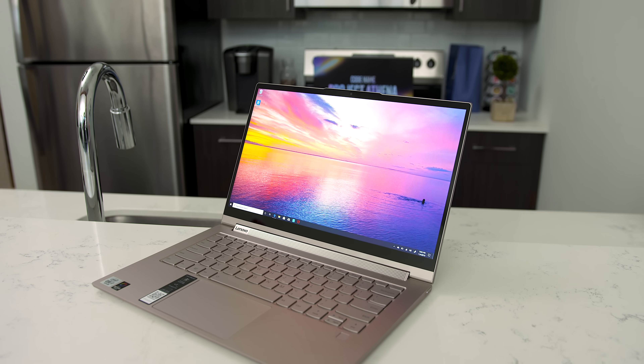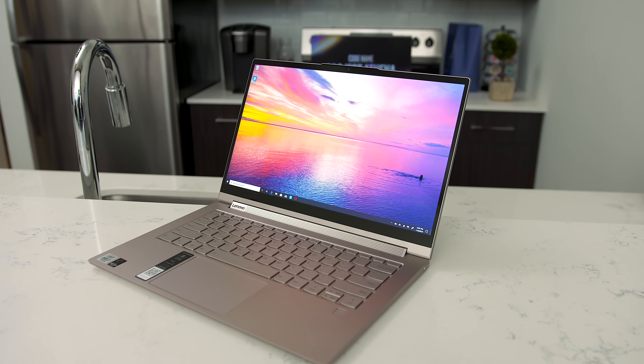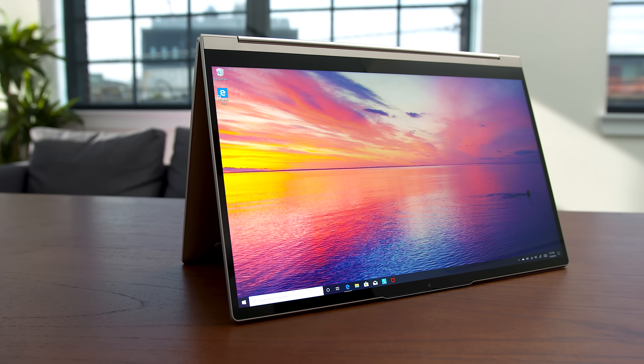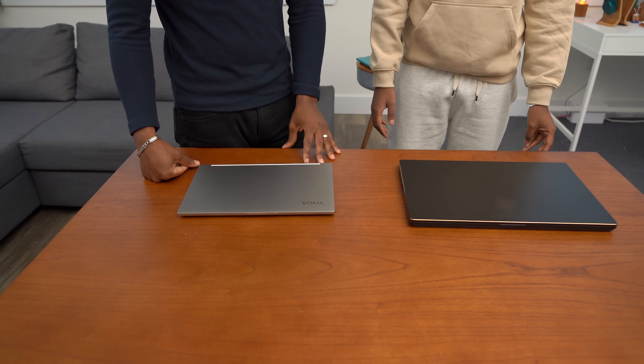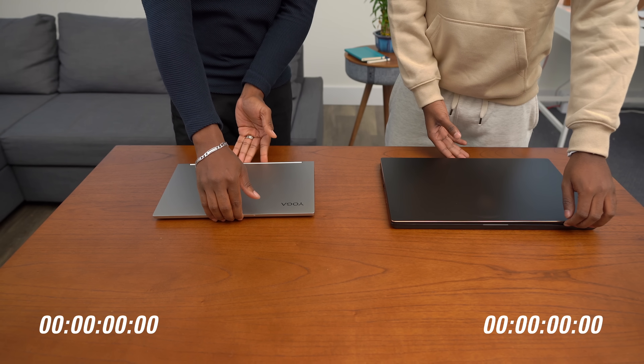The next claim we have to try out is a faster wake time from sleep. You're supposed to be able to get this thing awake from sleep in less than a second — that's crazy. So what we're gonna do is compare it to another laptop to see how much faster it really is. We got our laptop and we'll pop open the lids and see how long it takes to wake from sleep.